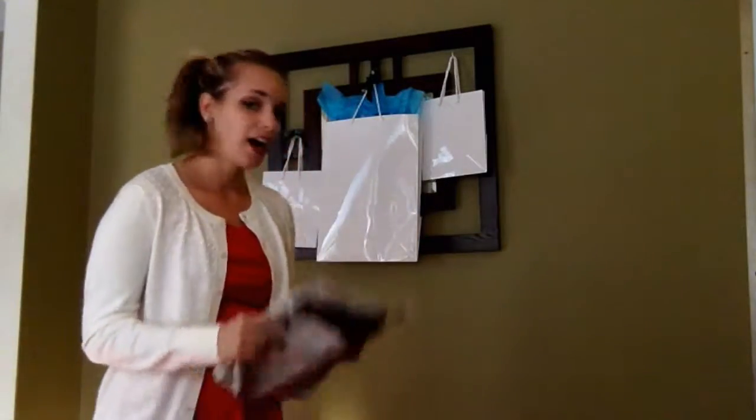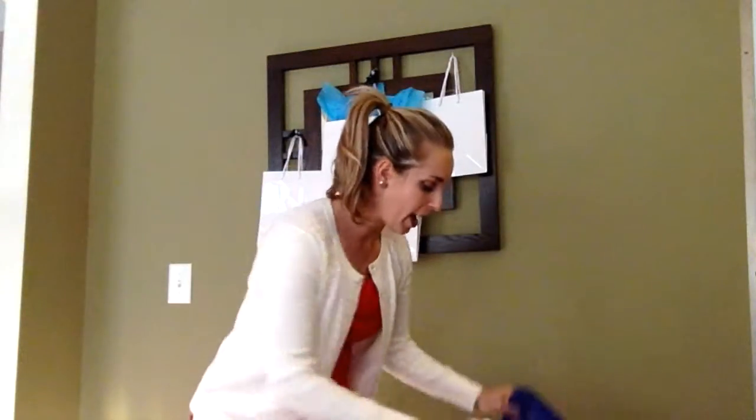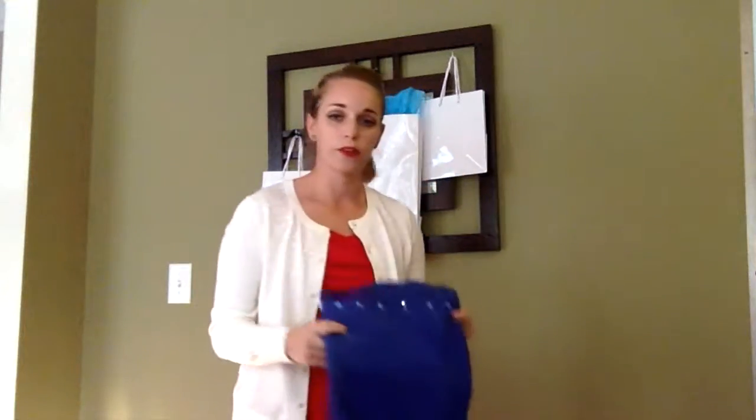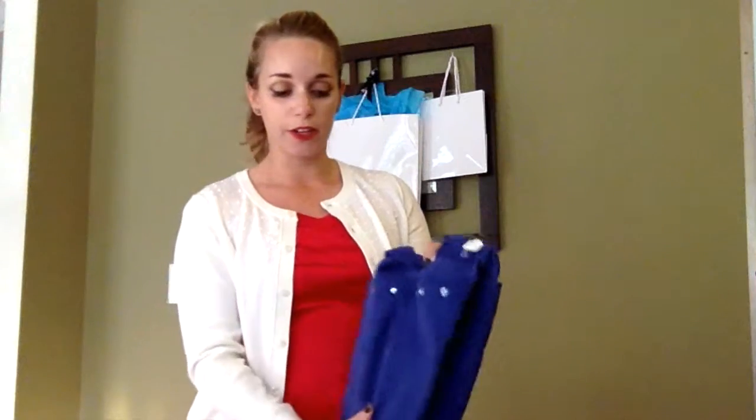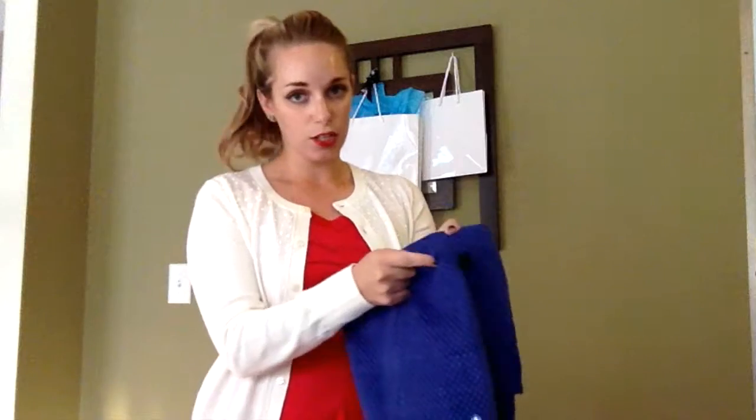I want to show you a couple of our other designs. We have our corduroy polka dot one, and this has a little bit of bling on it. This is one of those bags that has the larger compartment on one side and then two smaller ones on the other, with the same Velcro closure — really easy to open and close.